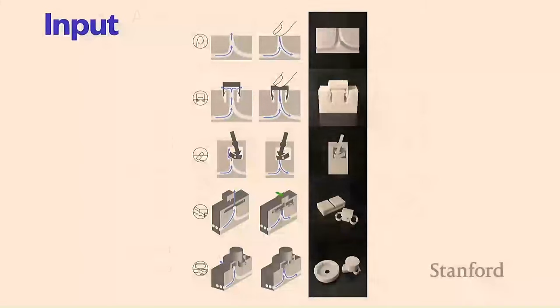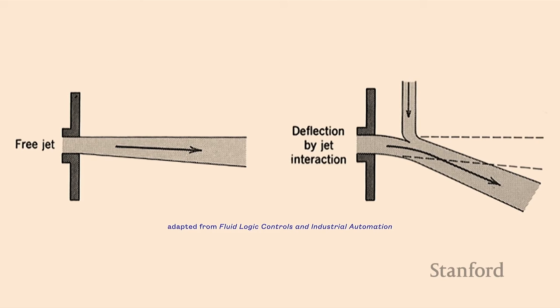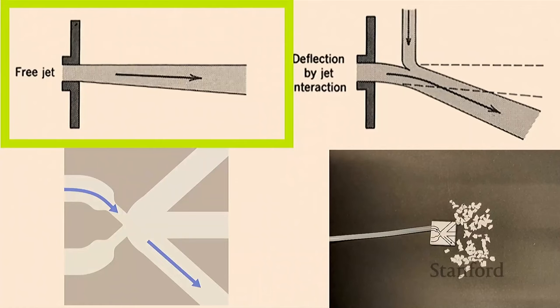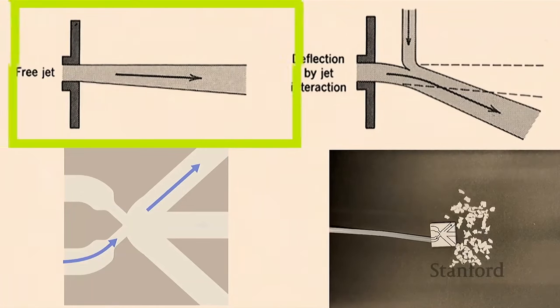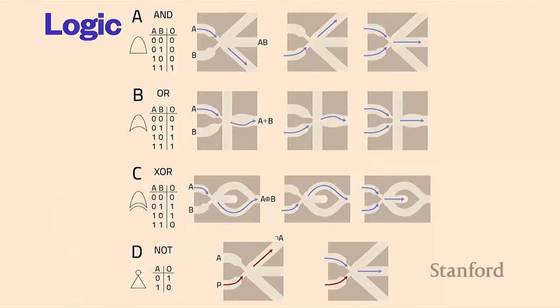We use an air compressor as the air source, though we did do one version powered by lungs. Logic widgets do binary logic based on inputs — presence of air is a 1, absence is a 0. This works via the principle of jet deflection or jet interaction: a jet of air can be redirected by another jet of air if hit in the right way. If I blow air through one side of a widget it continues straight out; blow through both sides and the angular momentum cancels so air comes out across the middle instead.